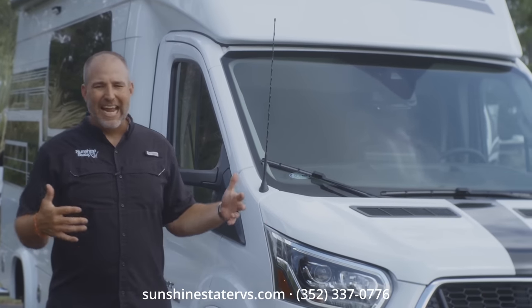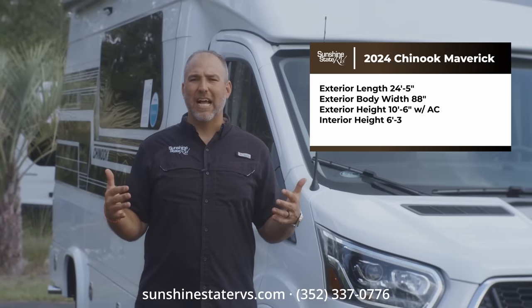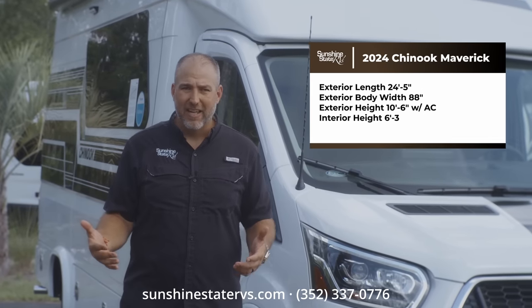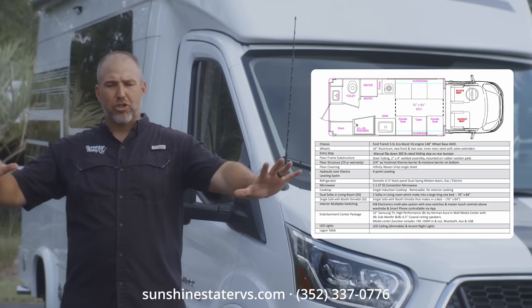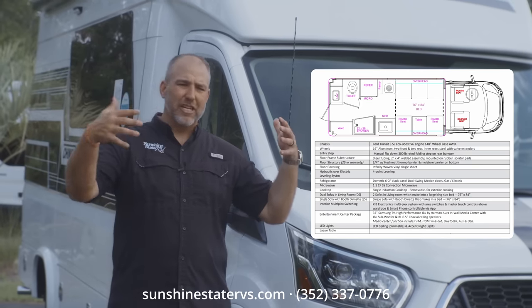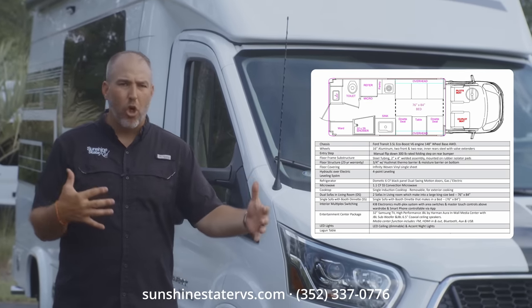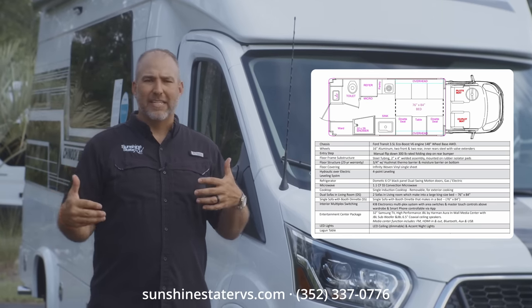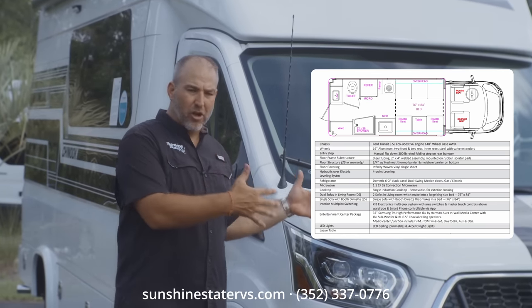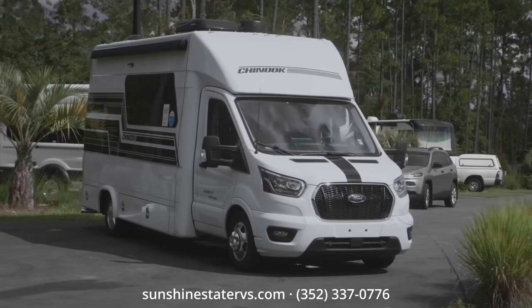The Chinook Maverick is only 24 feet 5 inches — about the same size as a Mercedes Sprinter van. This is what they call a B-plus: it has a separate shower, separate toilet, a nice big kitchen, and a nice dinette inside. It drives very nicely — dual wheels, all-wheel drive — everything you've come to love about a Transit, just in a Chinook. It's absolutely beautiful, very sleek.